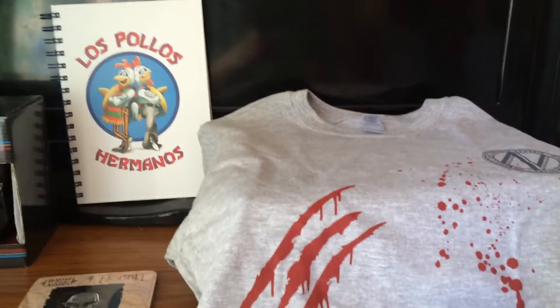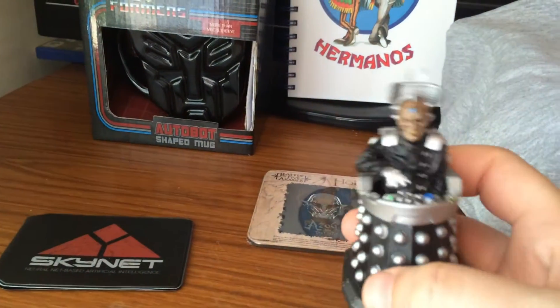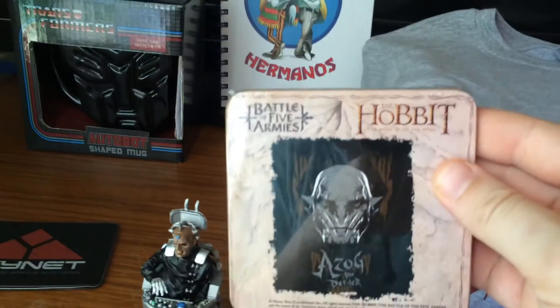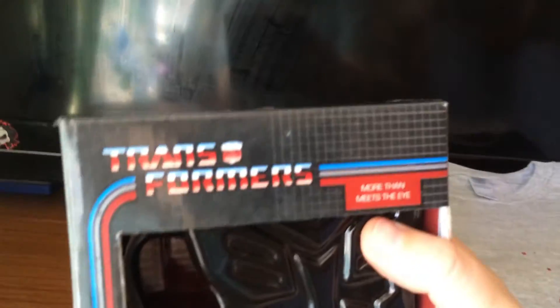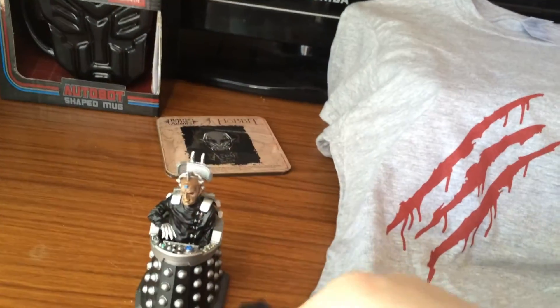That's all in the box this month. Here's a better look at what we got in My Geek Box: the Resident Evil T-shirt, a Davros from Doctor Who figure with some weight to it, a Hobbit's coaster — Azog The Defender — the Breaking Bad notepad, a Transformers Autobot shaped mug, and the Terminator 2 Judgment Day Card Holder.